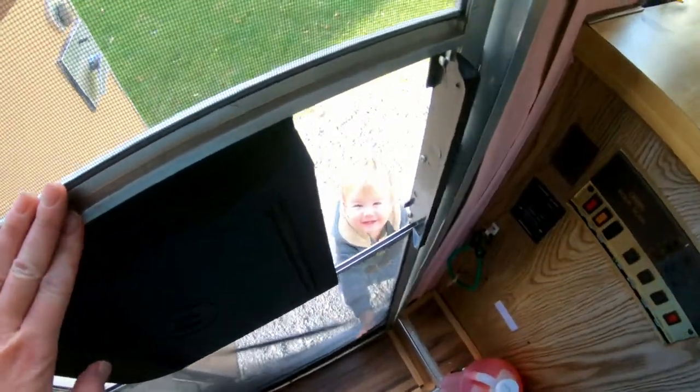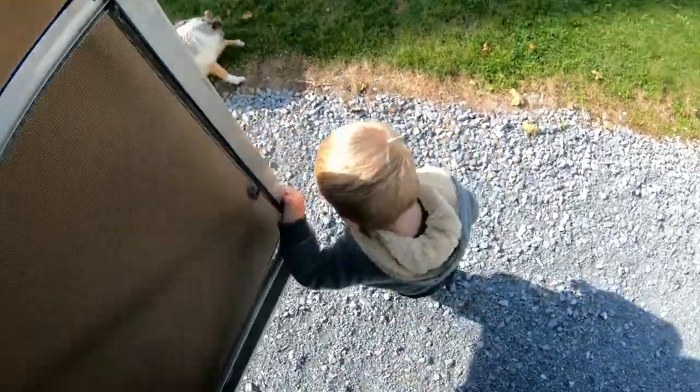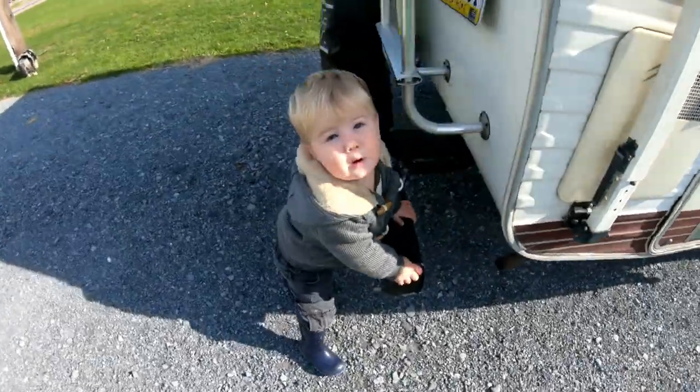Where's Bubba? Hey, Phil! Can mommy get out? Mommy, get out please. Shut the door. This little guy just loves playing with everything.